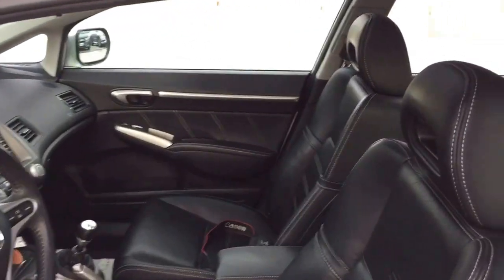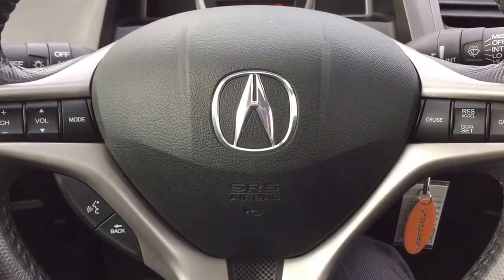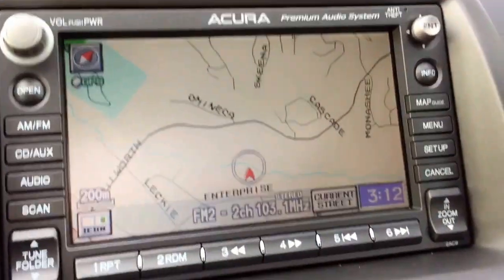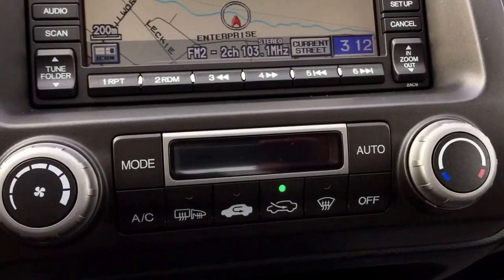Moving on inside, this Acura has a leather interior with manually adjustable front seats, steering wheel mounted audio, voice and cruise controls, a split dash, an Acura premium sound system, navigation, automatic climate control, heated seats, and a sunroof.